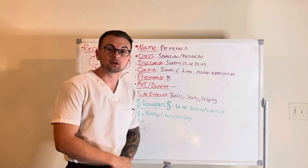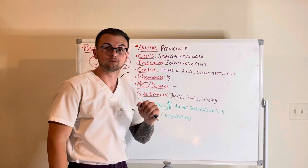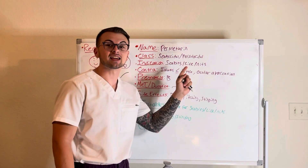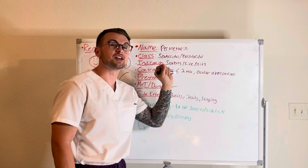Welcome back to the Clinical Cousins YouTube channel. Today we're going to be talking about permethrin. It is a scabicidal and pediculicidal, given for scabies, lice, and nits. Remember that nits are the eggs or young lice, and it is important to kill them to prevent reinfestation.